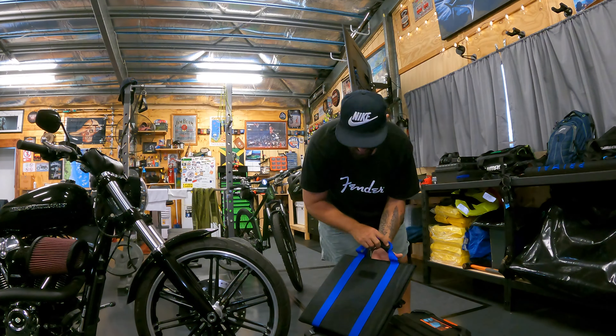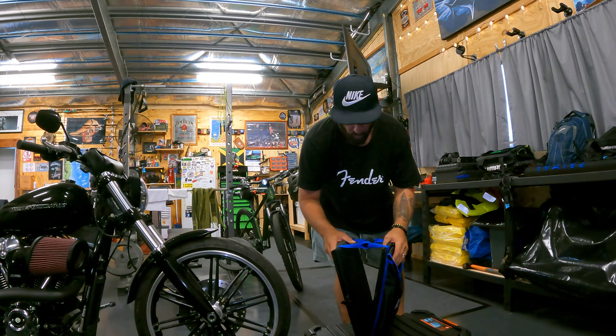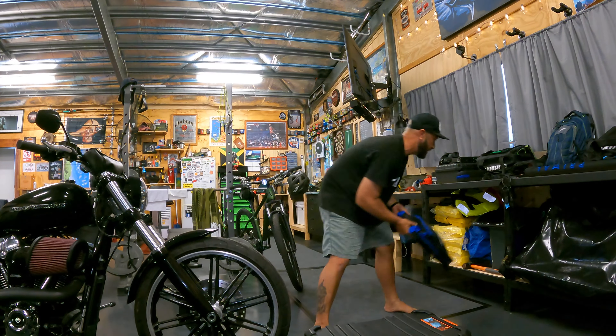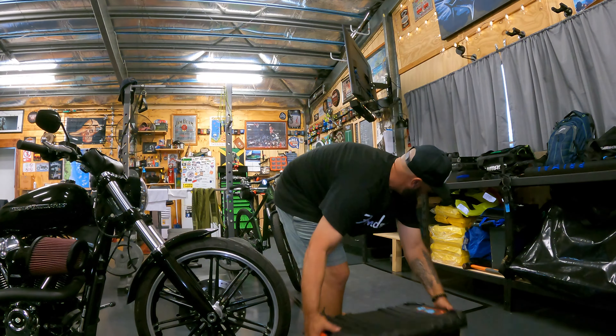I've also got a solar panel I can take for extended trips - just a King's folding one, nothing special, does the job. My boat's all wired up Anderson-wise, so I can put that out and pump some power back into my batteries. Anyway, that's my camp gear for the boat.